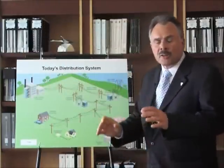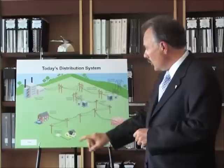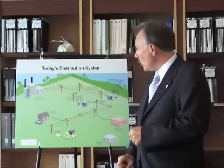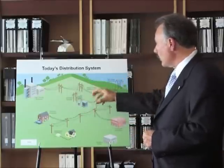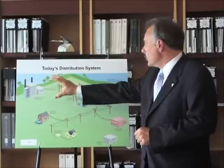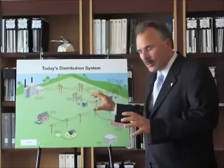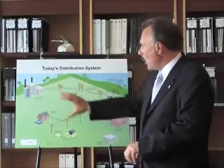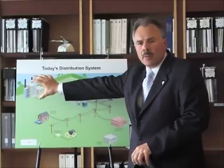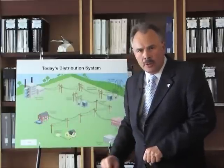This is a diagram that explains our grid more or less as it exists now. Here's your home, your residential home, and here's your big power plants, transmission lines, the various components — there's medium voltage lines, high voltage lines, etc. The key thing about this system is that the power comes from the big generators, pushed out and distributed down the system, ultimately to your home.